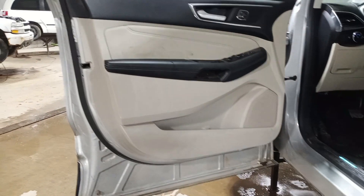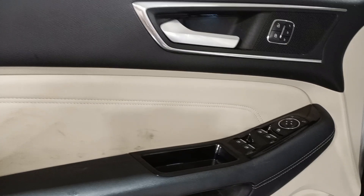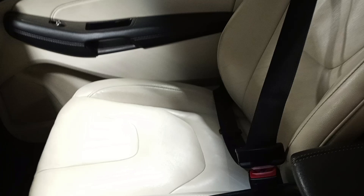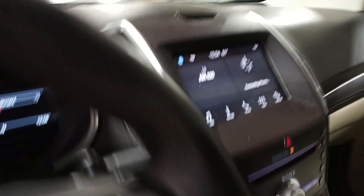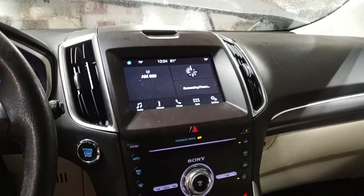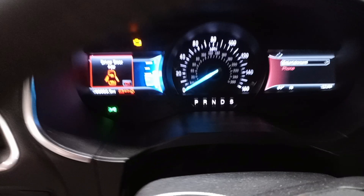Black and tan interior, memory driver's seat, power seats, heated. Sony sound system. There's the miles off to the left.